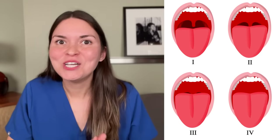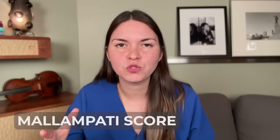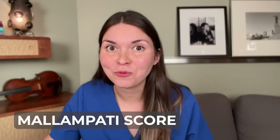Open your mouth as wide as you can and stick out your tongue. How much can you see at the back — the soft palate, the uvula, the pillars? Based on what you see, you get a score. That's your Mallampati score, an assessment tool to identify difficult airways — meaning, how difficult will it be to intubate a person and put a breathing tube down their throat? The higher the score, the more difficult the intubation may be.